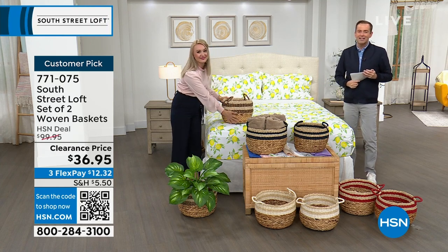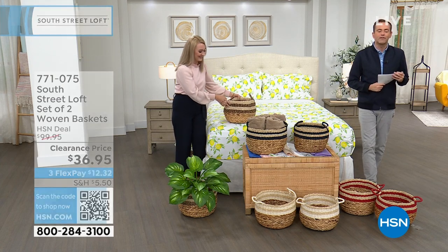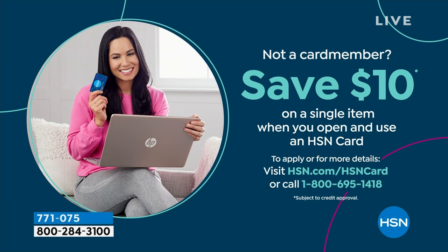Don't forget to apply for the HSN credit card. If you love South Street Loft and love shopping with Stephanie, take advantage tonight — if you get approved, you can take $10 off your first single item purchase. Let's do something fun: five products in five minutes — a five-in-five — starting right here, right now.